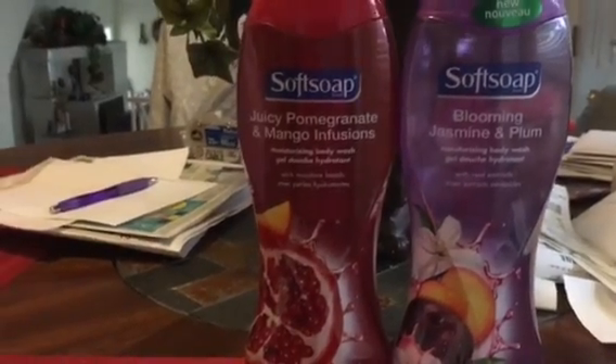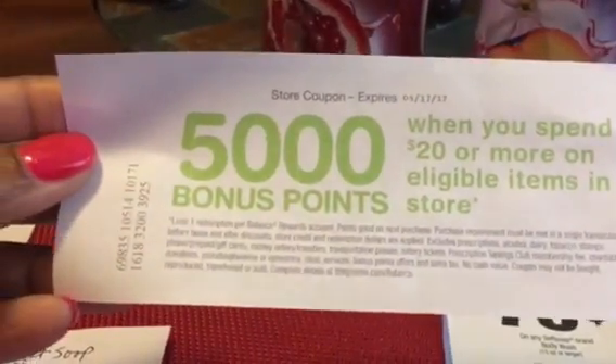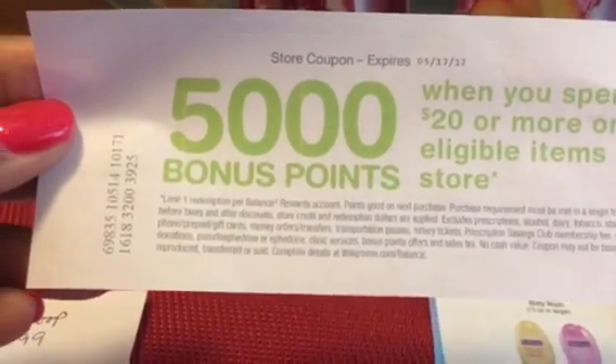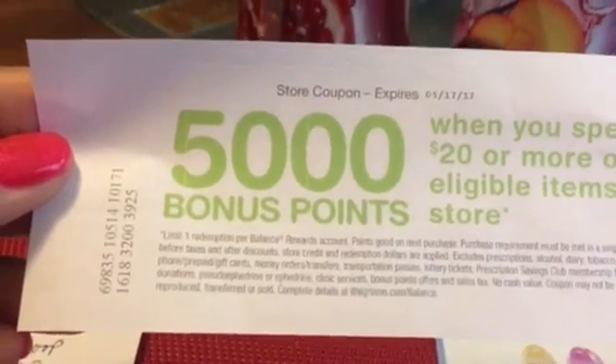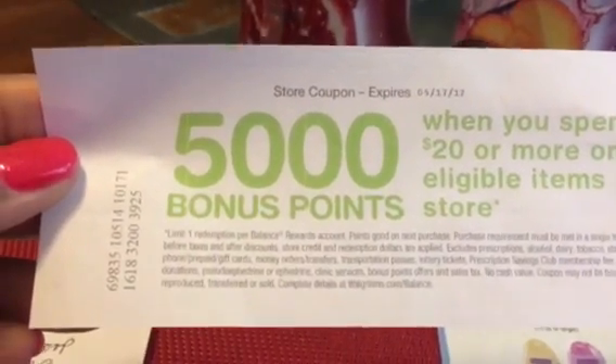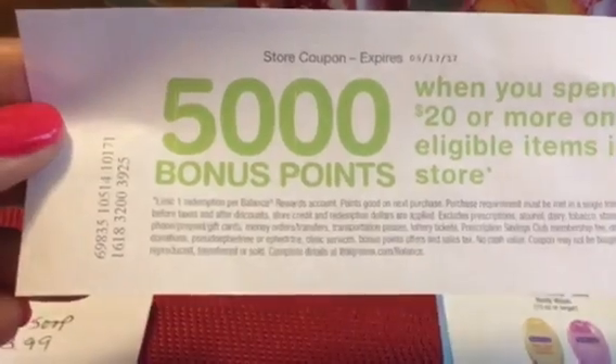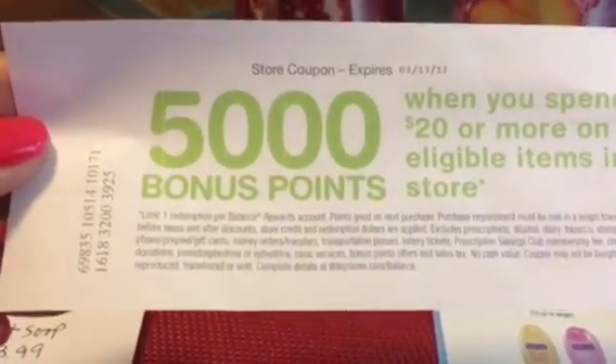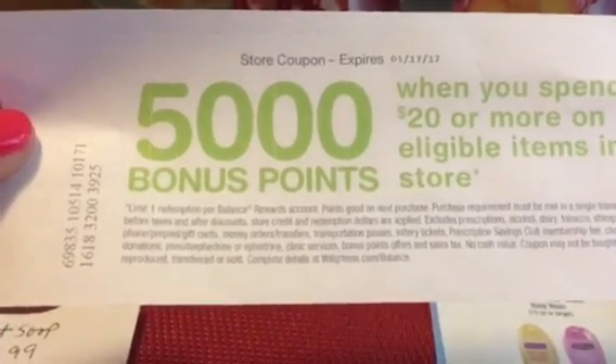After this transaction, I had a coupon that printed from the Catalina — if you spend $20 or more on your next shopping experience, you will get $5 back in points. This doesn't expire until the 17th. So I didn't do any additional shopping today; I wanted to come back and see if I can put together another deal to take advantage of this coupon.